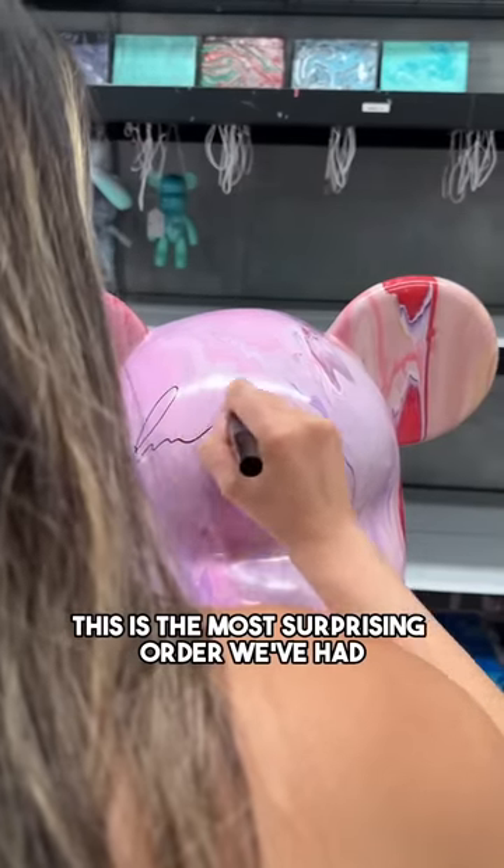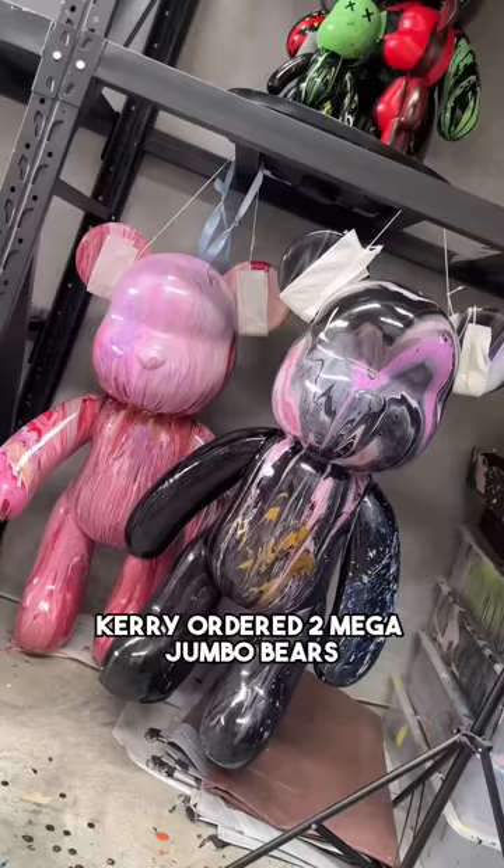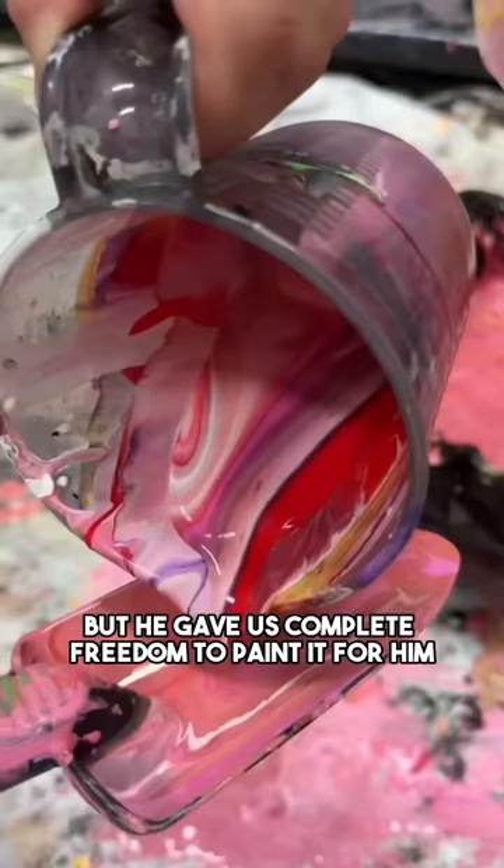This is the most surprising order we've had. Kerry ordered two Mega Jumbo Bears, but he gave us complete freedom to paint them for him. The only request was that I sign both of the bears.